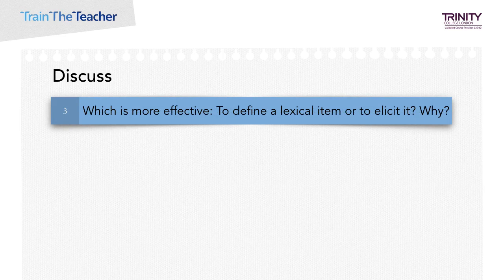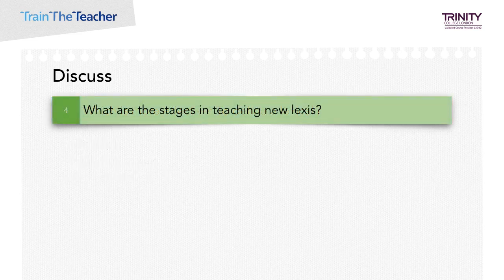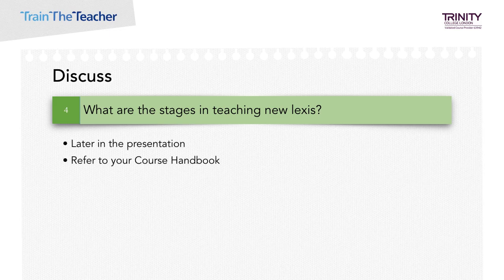Which is more effective — to define a lexical item or to elicit it, and why? Well, you've probably said eliciting. The reason for this is there is higher processing and greater involvement on the part of the learners. And finally, what are the stages in teaching new lexis? We'll actually talk about that a little bit later in the presentation, and you can also refer to your course handbook.